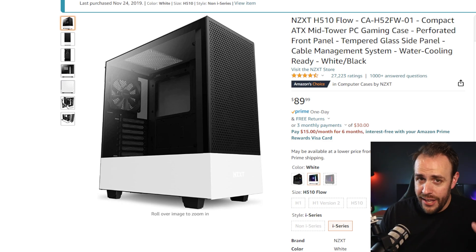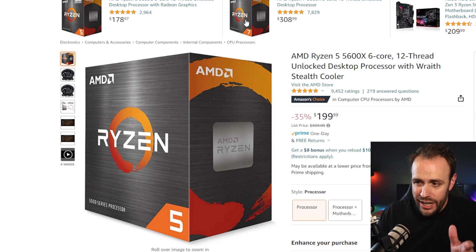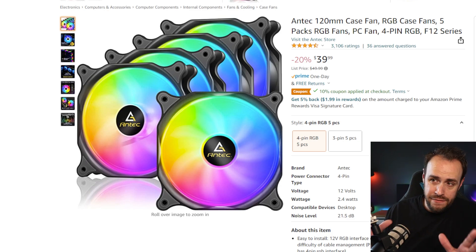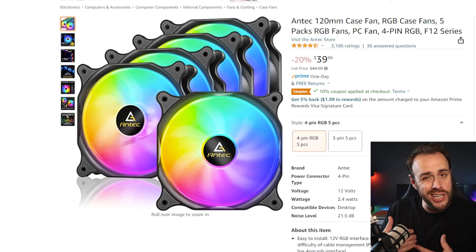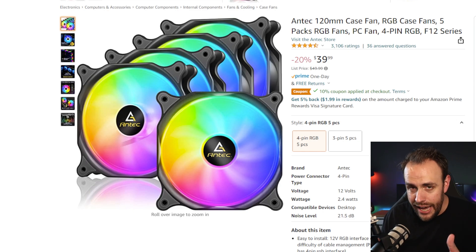One thing we're not adding is a cooler — the CPU comes with the Wraith Stealth cooler, which is the stock cooler. It's not as good as an aftermarket cooler, but there is an upgrade option I'll show you. To make up for that, we've got this deal: $35 with a 10% coupon for a five-pack of Antec 120mm fans. You're only going to need four, but you can swap out all the fans in the unit. These fans combined with the Flow case I believe make up for the lack of aftermarket cooler. And you get all that extra RGB aesthetic if that's something you really want within the budget.